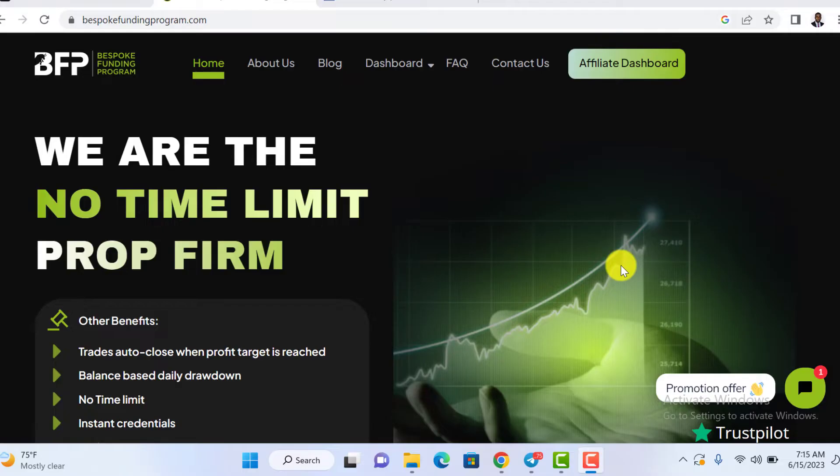Let's take a quick review of this prop firm. I'm introducing you to Bespoke Funding Program. Once you click the link in the description of the video, you're going to be redirected to the dashboard where you get to study the rules, the terms and conditions for trading with Bespoke Funding Program, and securing an account. You can become a funded trader with up to $400,000 in trading equity, which is also scalable.